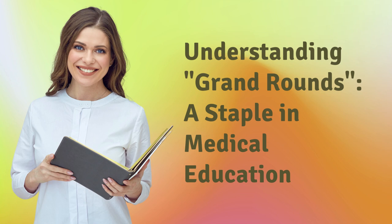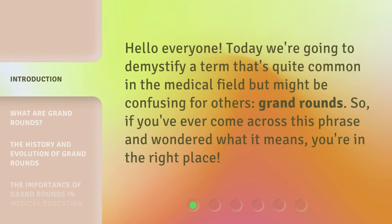Understanding Grand Rounds, a staple in medical education. Hello everyone, today we're going to demystify a term that's quite common in the medical field but might be confusing for others: Grand Rounds. If you've ever come across this phrase and wondered what it means, you're in the right place.